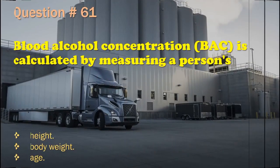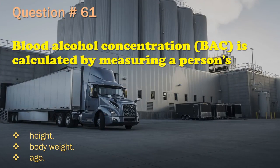Question 61: Blood alcohol concentration (BAC) is calculated by measuring a person's: Height. / Body weight. / Age. The correct answer is: Body weight.